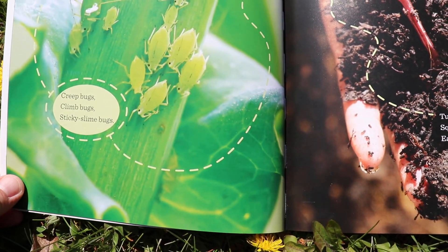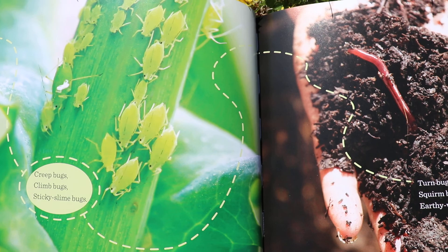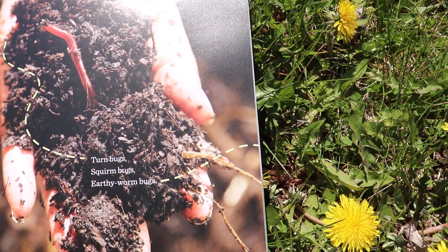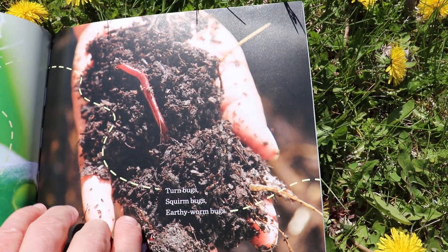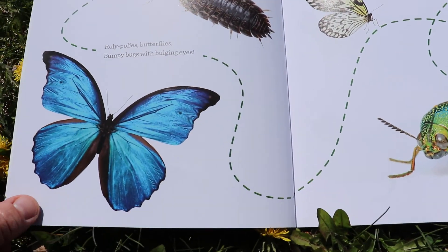Creep bugs, climb bugs, sticky slime bugs. Turn bugs, squirm bugs, earthy worm bugs. Would an earthworm be an insect? It's a creepy crawly bug, but it doesn't have six legs, so — not an insect.